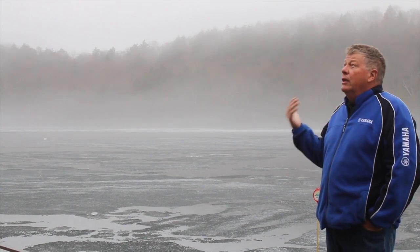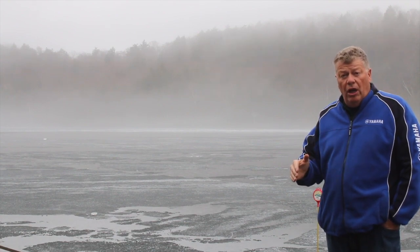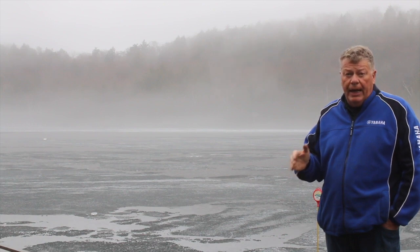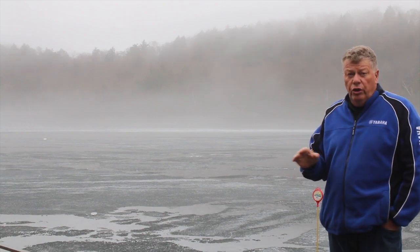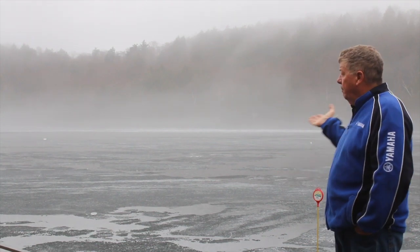But right now it's raining, about eight degrees, the water levels have stabilized. In fact, they've gone down probably four or five inches from their peak last weekend. So that's all good news. But there's still ice in the lake, as you can see behind me.